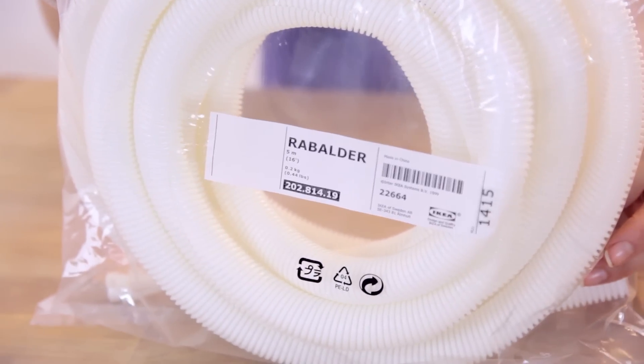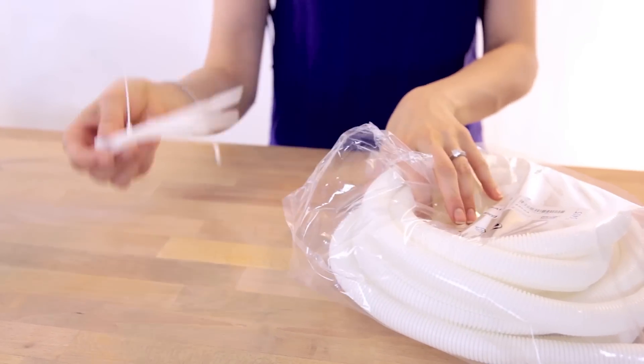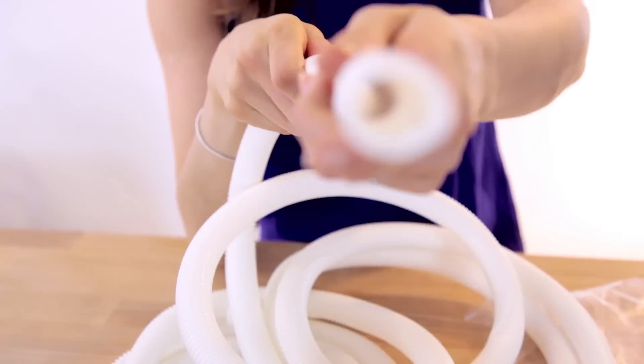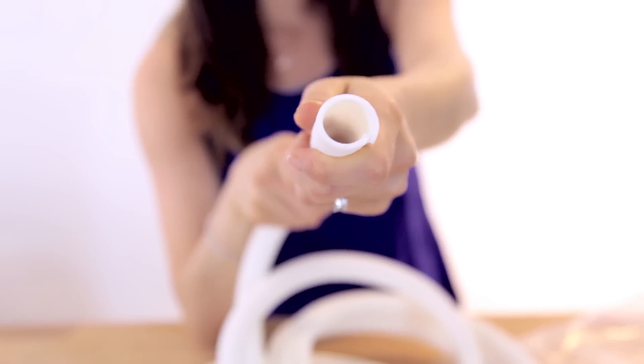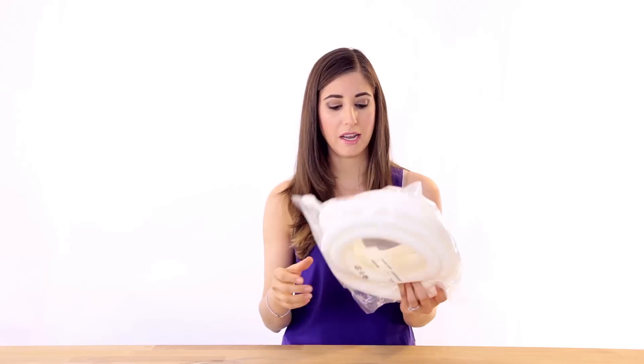We also picked up some of this. It might look crafty to you, but it does serve a wonderful purpose — this is for concealing all of your cables. Some people call it cable trunking, some people call it cable keepers. This comes with some tie wraps, which are great because you can actually stuff your cables inside this spiral container. Then you can tie wrap it to table legs or any of those under-the-table storage solutions. These are called Rabalders, and they will help keep your office nice and organized.